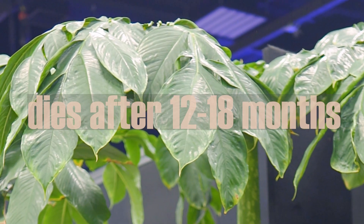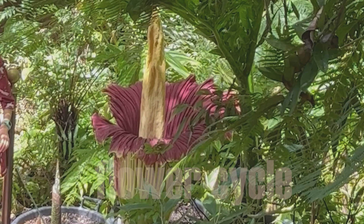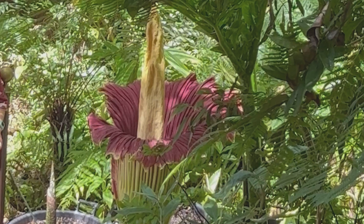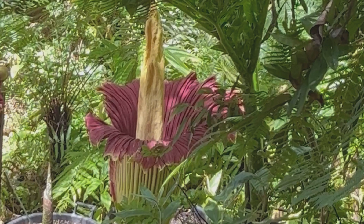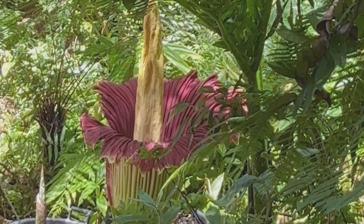In this cycle, the leaves gather energy from the sun and store it in the corm. The leaf falls over and dies after 12 to 18 months, and the plant becomes dormant again.